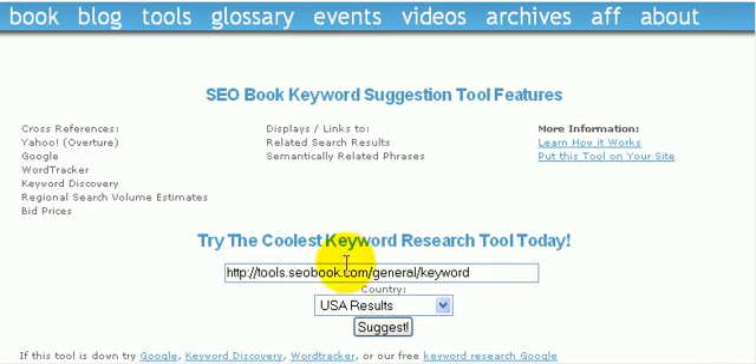This website here is tools.seobook.com/general/keyword. Using this tool you'll be able to see how many people are searching for a particular keyword or keyword phrase. Let's type in 'fuel saver' — let's say we were marketing a product to save people fuel in their automobiles.